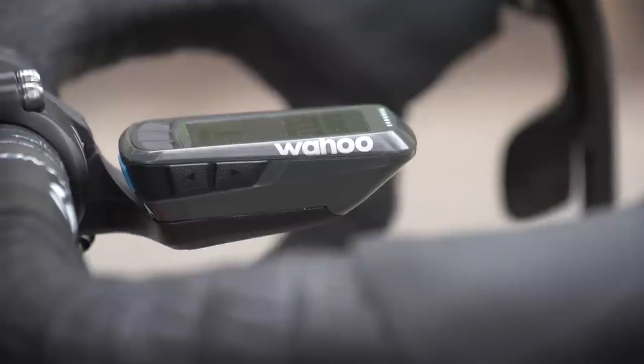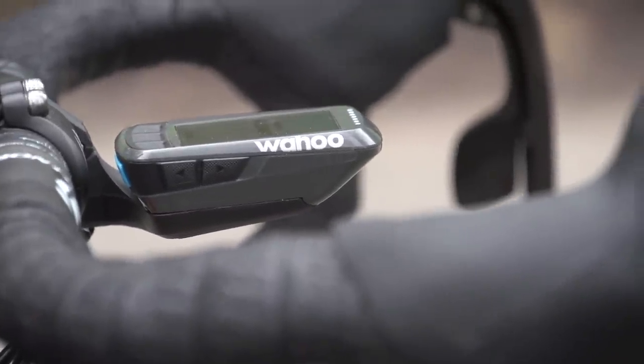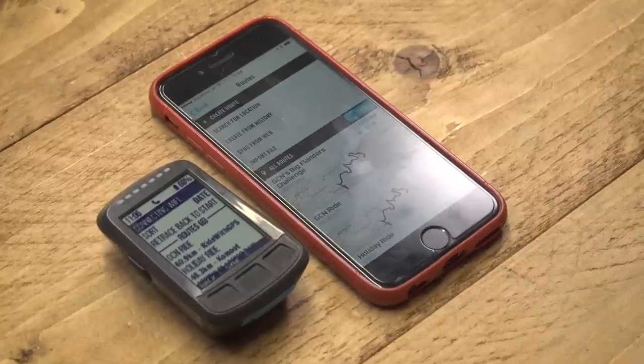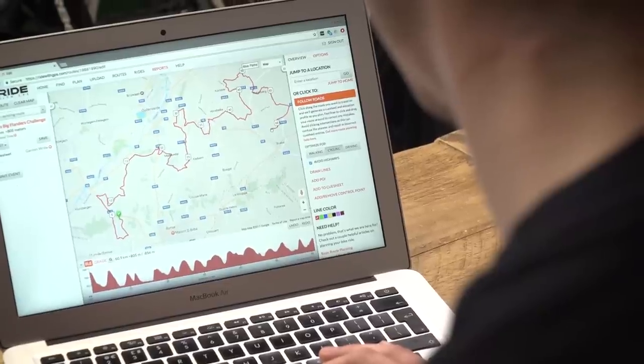Let's backtrack a bit. The Element Bolt is a GPS bike computer that works in tandem with your smartphone, meaning that setup and data transfer — both from the unit or from your phone — are really straightforward. We plotted a route using the website RideWithGPS.